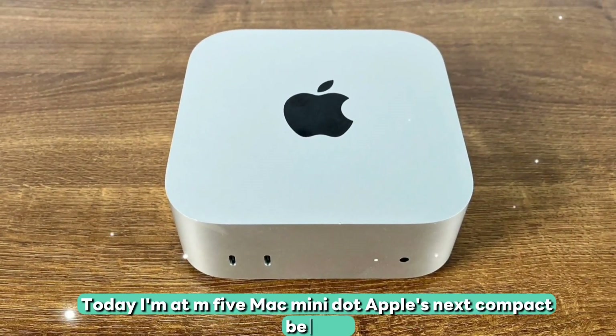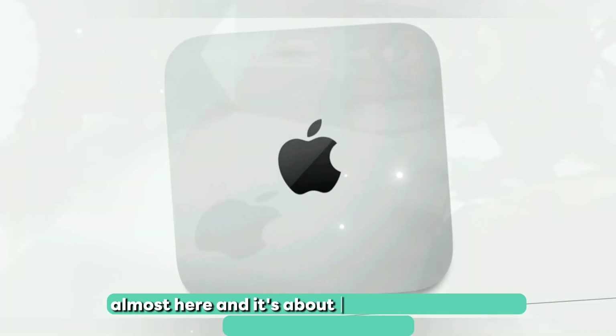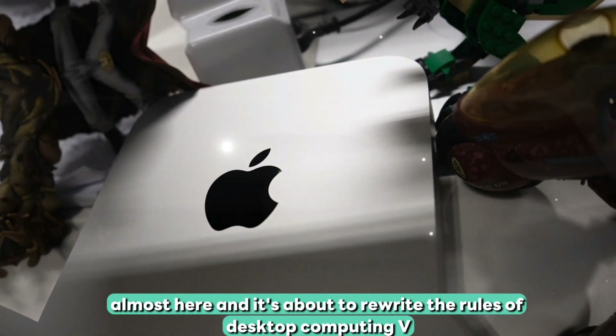Welcome to my channel. Today, I'm going to cover the M5 Mac Mini. Apple's next compact beast is almost here, and it's about to rewrite the rules of desktop computing.